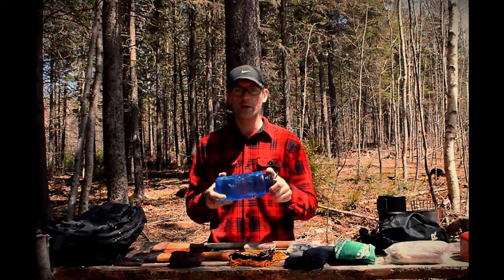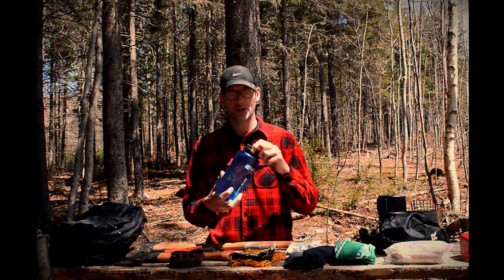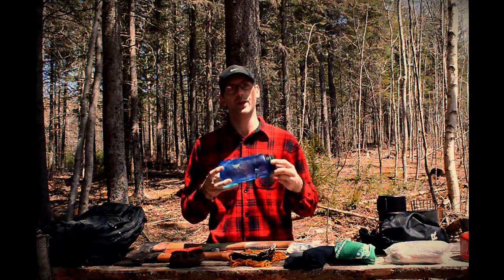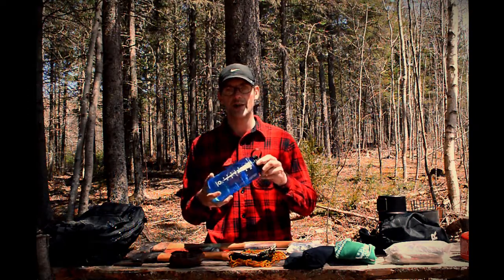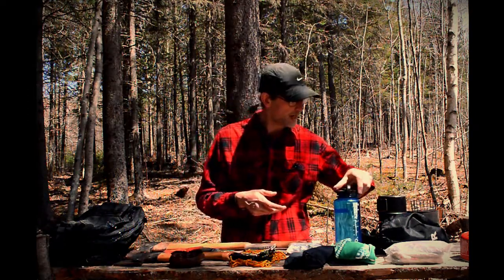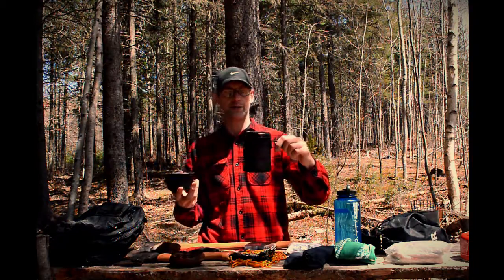Nalgene bottle — very tough construction, carries about a liter of water. I've had this for five years. Perfect for carrying water and perfect for heating up water and putting it in a sleeping bag on a cold night. You just can't go wrong with having a Nalgene around — they're proven to stick around for a long time.